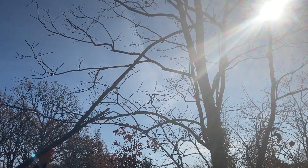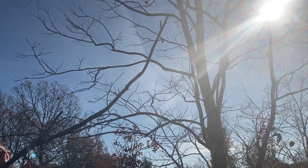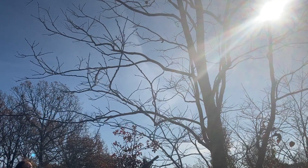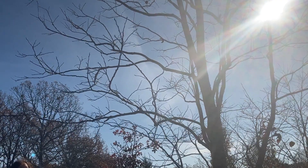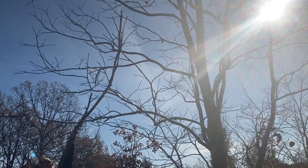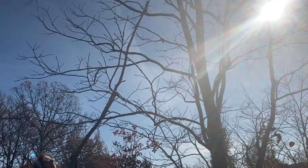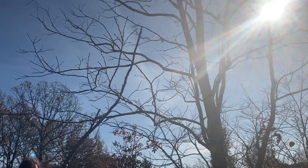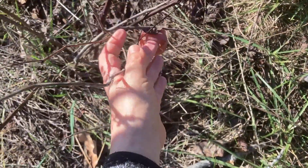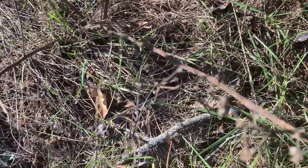I wanted to get a persimmon for Bo, so I took this branch — actually a dead branch from a different tree — and decided to take matters into my own hands and make one of the persimmons drop down for Bo. Can you see that? There it went — it fell to the ground. Then I have to find it and get to it and disentangle it from all the other sticks on the ground.